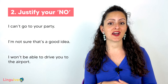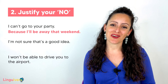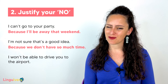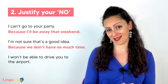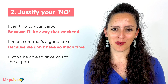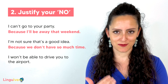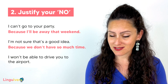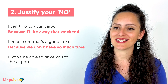However, if you justify your no, that changes the tone in the conversation completely. Listen: 'I'm sorry, I can't go to your party, because I'll be away that weekend.' 'I'm not sure that's a good idea, because we don't have so much time.' 'I'm afraid I won't be able to drive you to the airport, because I'll be working at that time.' This idea of 'no, because' changes it all. Now we don't have the feeling of 'I don't want to do it,' but rather 'unfortunately, there is something that makes it impossible for me to do it.' This change in tone makes your listener feel more understanding of your needs, more respected as a person, and more appreciated. So remember: justify your no's.